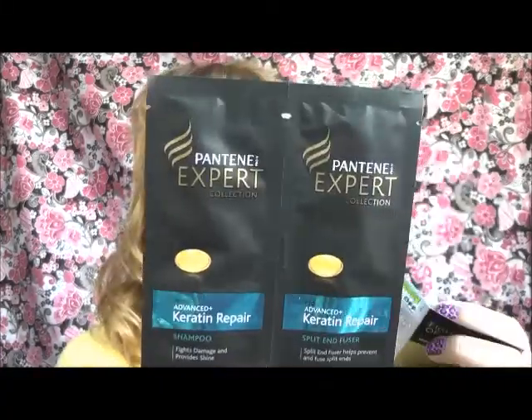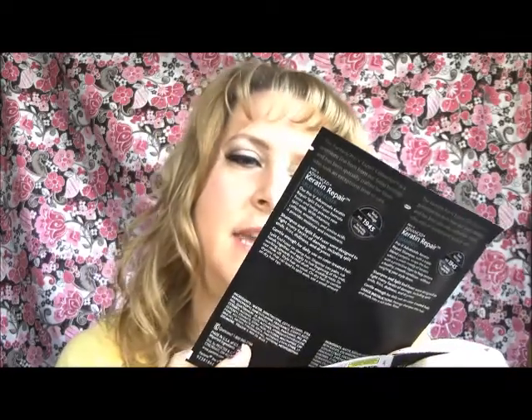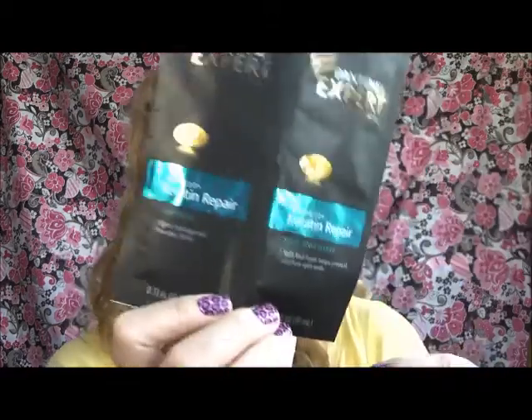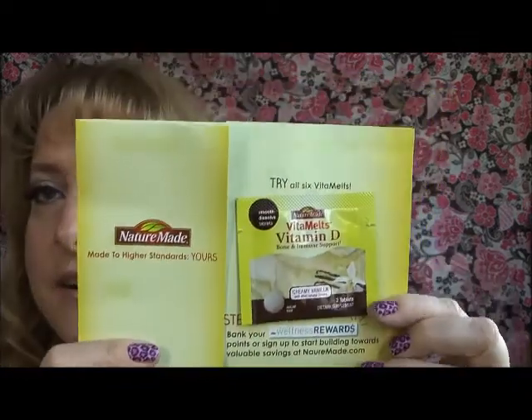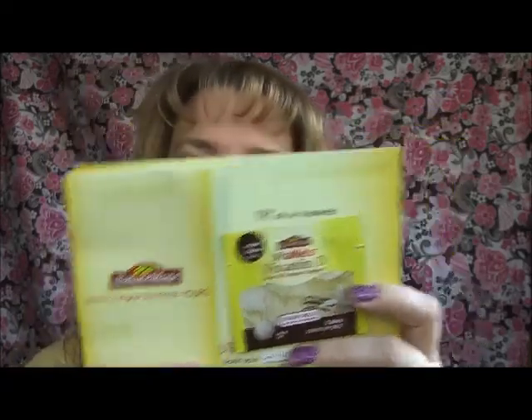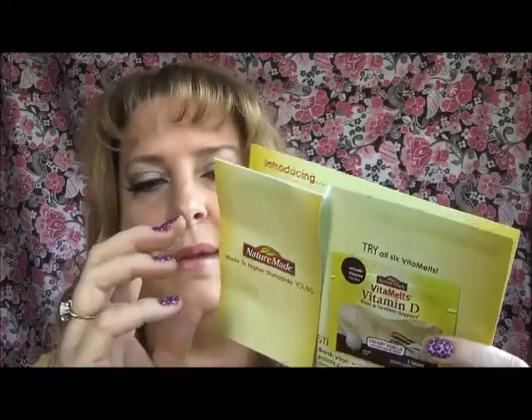I got this from, I think it was Procter & Gamble — they sent out the Protein Expert Advanced Plus Carotene Repair Shampoo and Split Infuser. It also came with a $5 off any two coupon, so that's pretty cool. I also got something from Nature Made — this is the Vita Melts. As far as I hear, everybody got them and they're all crushed — it's like powder in there, there's no pill. I hear they're trying to resolve that problem and maybe they'll send us out some more. It also came with a coupon for $1 off.